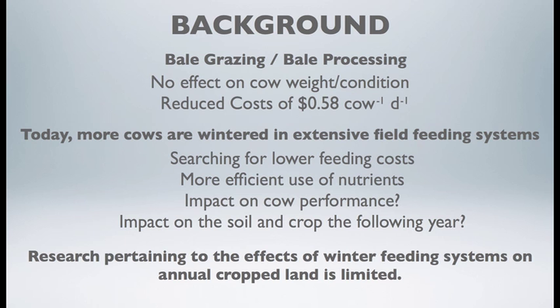Today we see producers using more extensive feeding systems in the field, trying to find lower feeding cost techniques as well as manage the efficient use of nitrogen and phosphorus. The questions remain: what's the impact on the beef cow, can we utilize those manure nutrients on the subsequent crop the following year, and what's the cost per cow per day of these extensive feeding systems?